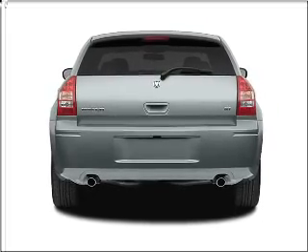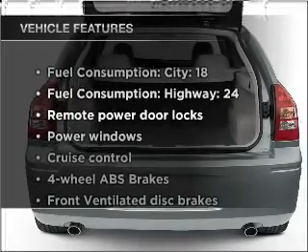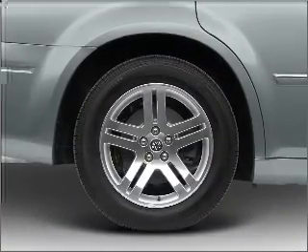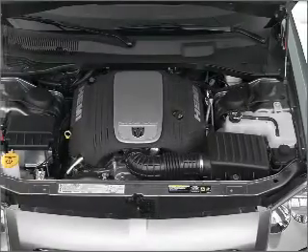Anti-lock brakes help you bring your vehicle to a safe stop. And with these notable features, you won't want to miss out on the opportunity to own this amazing vehicle. Air conditioning, power door locks, power windows, power steering, cruise control, power mirrors, and AM-FM stereo with a CD player.